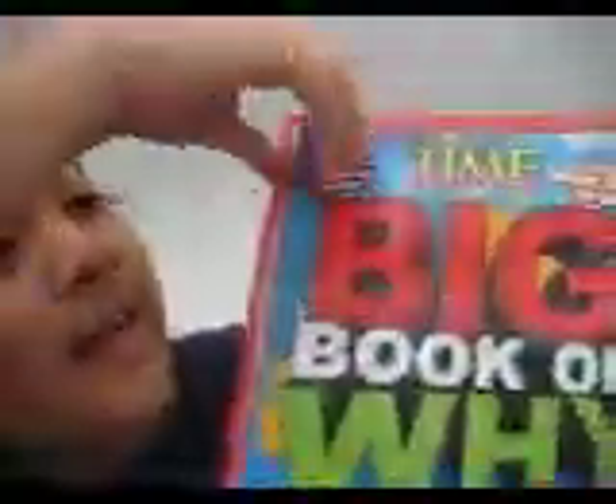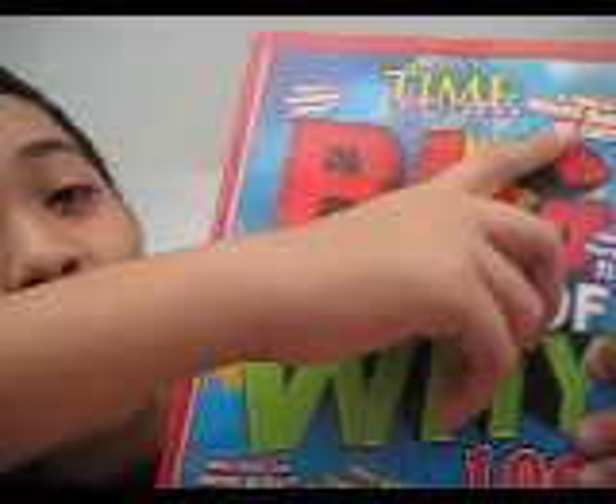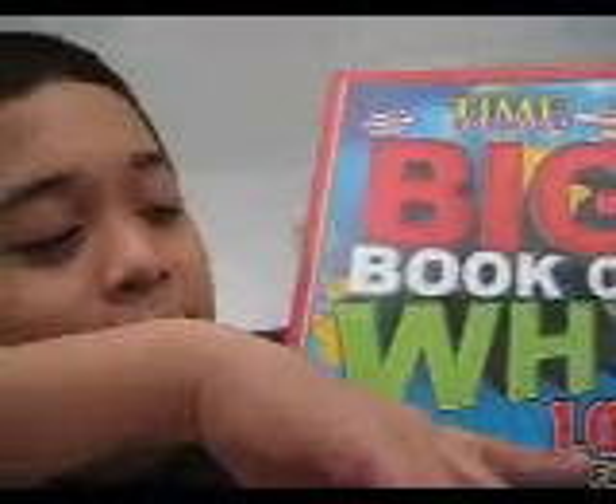Hello guys, I will show you my overview of my Big Book of Why. This is the front cover of the Big Book of Why. In the front cover, you will see why a basketball is orange and why Mount Everest is also. And you will find 1,000 facts kids want to know.